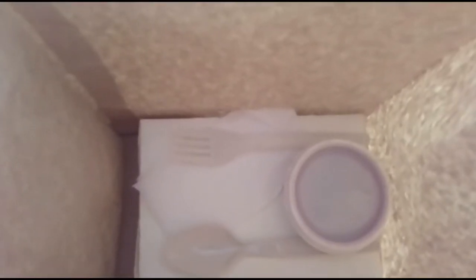Let's open it. Contents: ketchup, utensils. Dapat pala sinabi ko no utensils — pwede yun. Let's see... sausage siya.